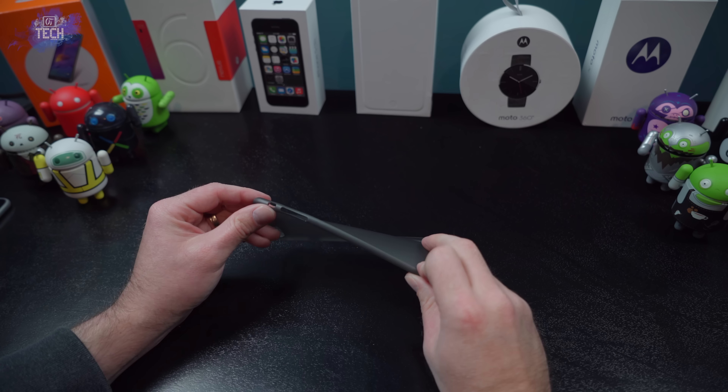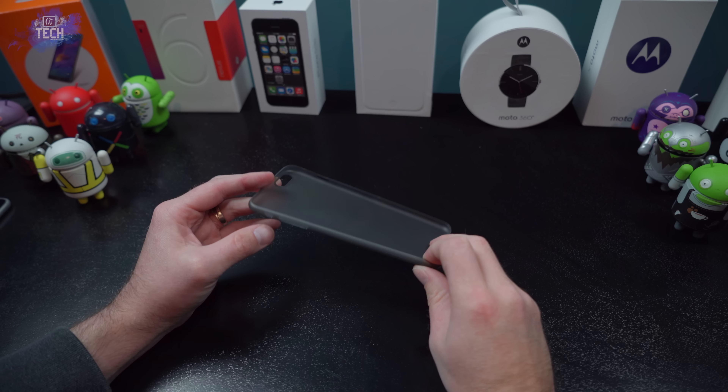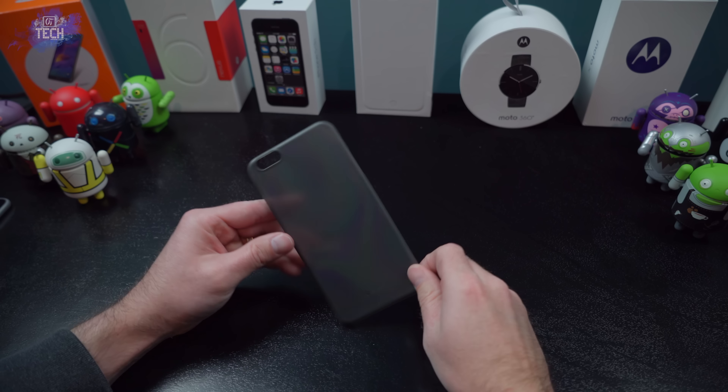The Veil is not for people looking for an insurance policy on their phone — just keep that in mind. It will not give you any kind of drop protection. It's aimed at people that need some basic scratch protection but don't want the excess bulk of a typical case. It's very light, flimsy, and most importantly extremely thin.